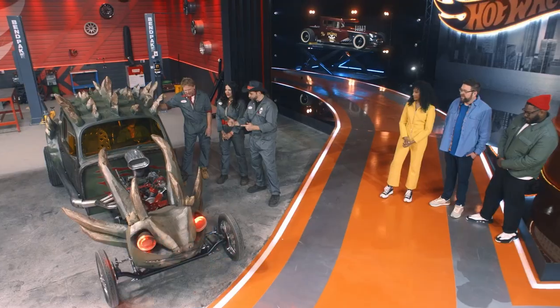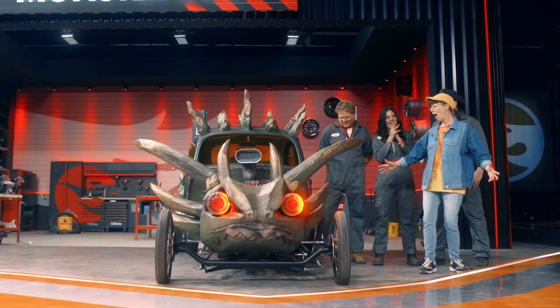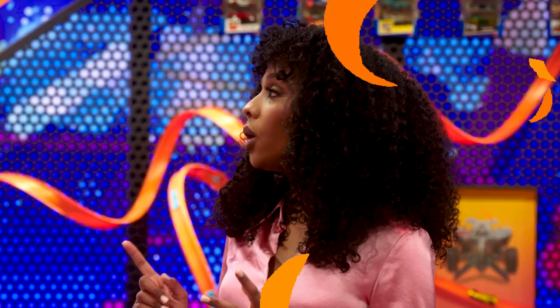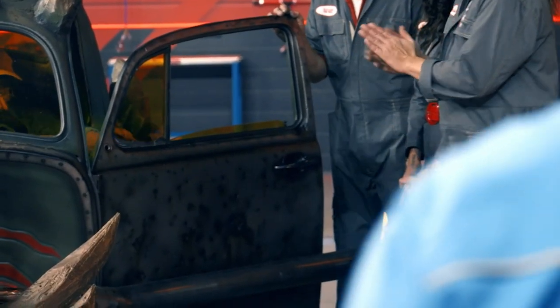How did Sheila incorporate the twist? She made the horns of her lizard head actually articulate. Your lizard comes to life — it's alive! Will also created this really cool exhaust system that went all along the side of the body of this car, and they would articulate as you open and close the doors. That's pretty game-changing to me — I've never seen that before.